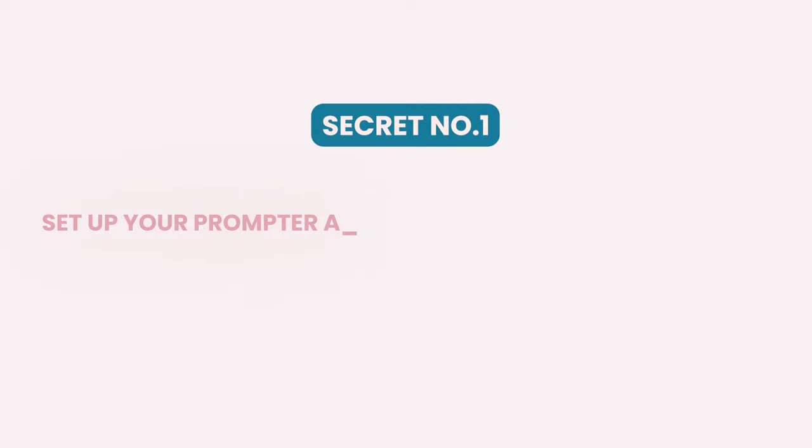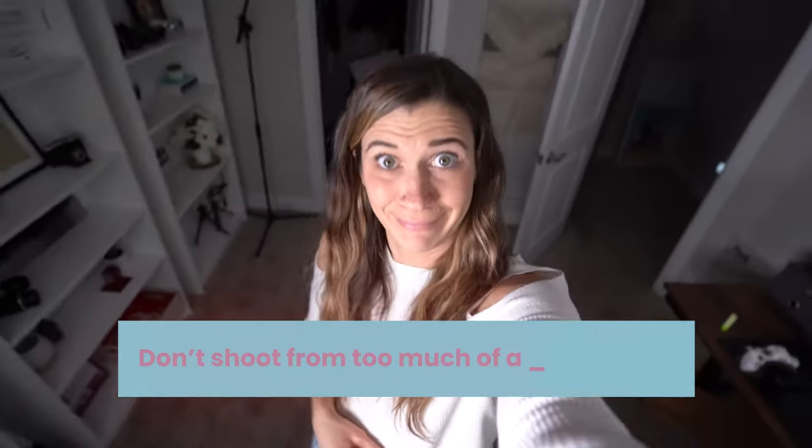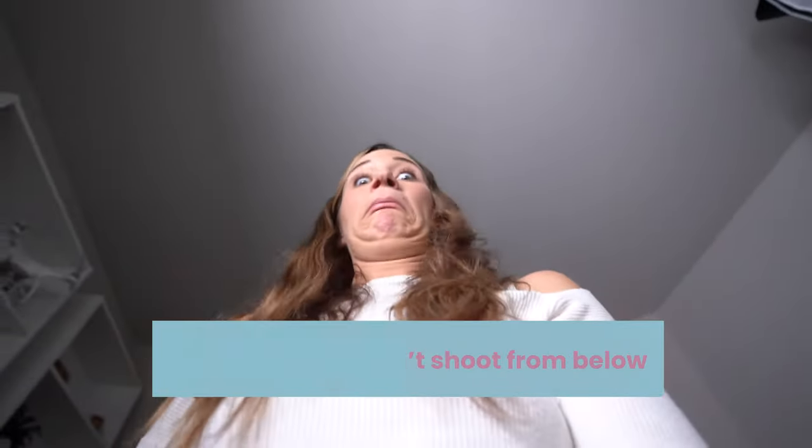Secret number one to look more natural when you are reading your video script is to set up your prompter at eye level or just slightly above and to make sure it is level. Shooting from eye level makes you look most natural on your videos. Don't shoot from too much of a downward angle and definitely do not shoot from below.